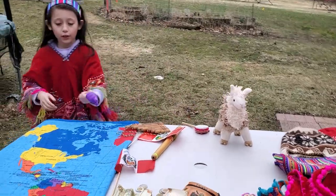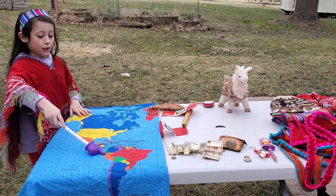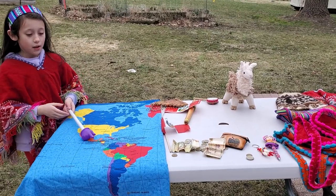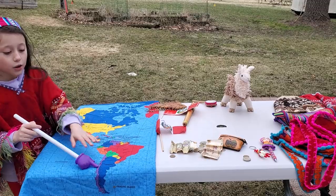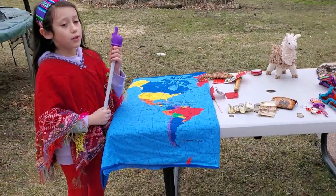Over here in Peru there are mountains. These are mountains — they are there because of the Andes Mountains. The Andes Mountains run from Venezuela all the way down to the bottom of Chile, which is the bottom of South America.